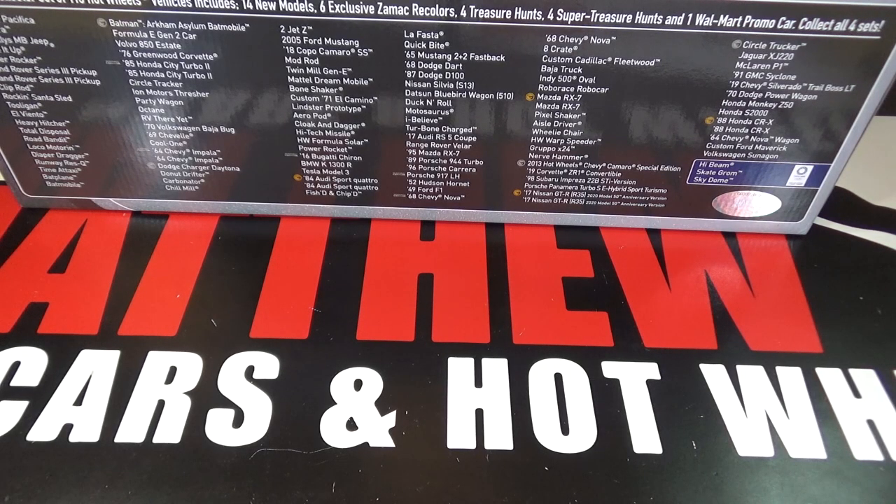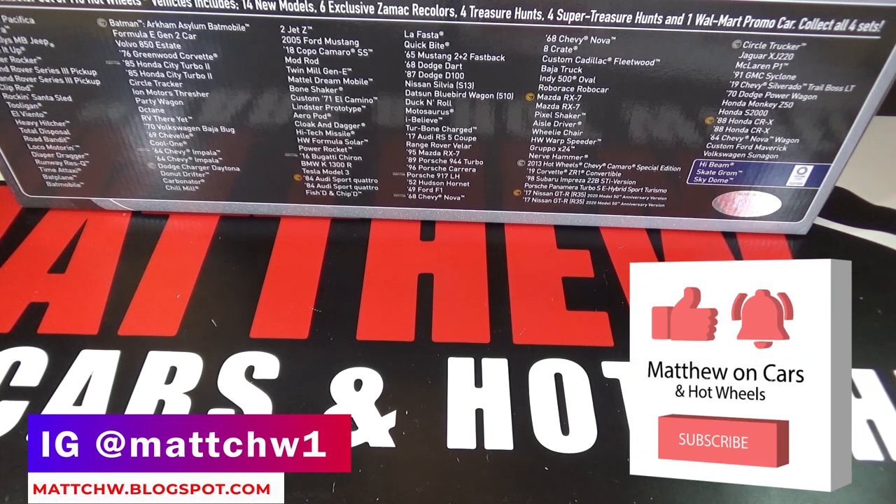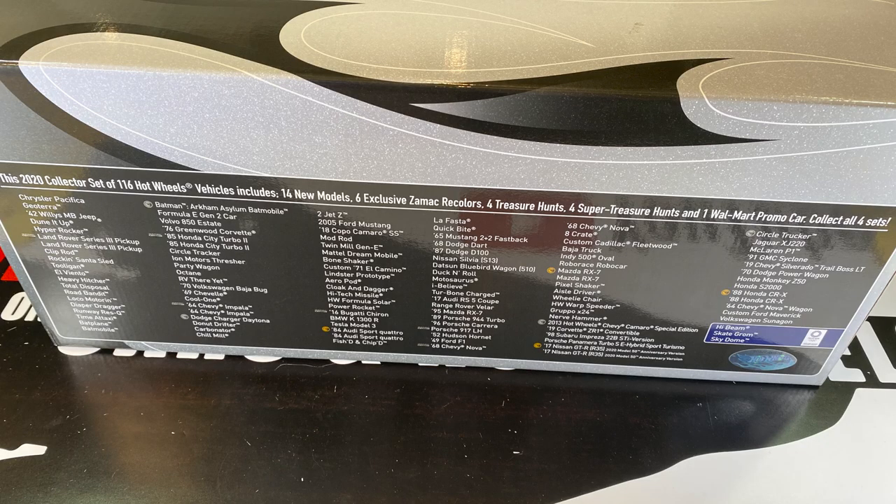In my opinion, this Collector's Set 2 is much better than the first one. Thanks for watching. Be sure to leave a like and subscribe, and tell me your favorite cars out of this 2020 Collector's Set 2. I'll see you next time. Bye.